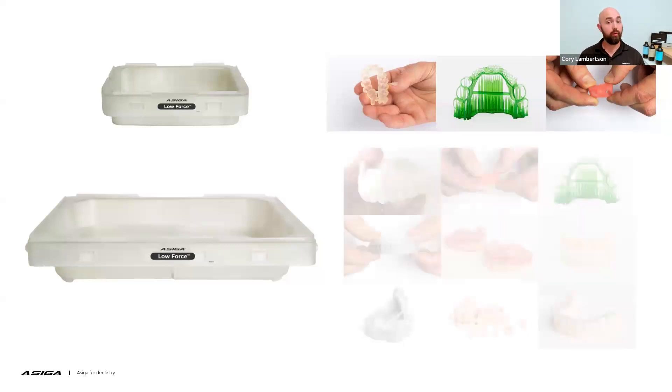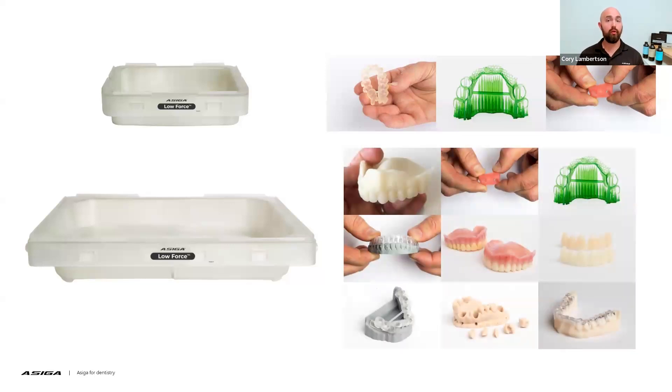When it comes to the Pro 4K, you'll want to use the Pro 4K low force tray for all applications — whether you're printing try-in dentures, gingiva masks, splints, models, All-on-X restorative work, digital dentures, and so on. All applications you want to print on a Pro 4K, the low force tray is your solution. When it comes to surface finish, the low force tray — like the universal tray for the Max — also produces a matte surface quality and does not create a glossy effect.